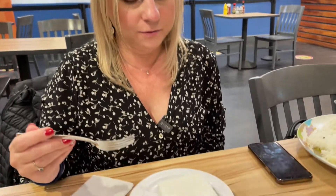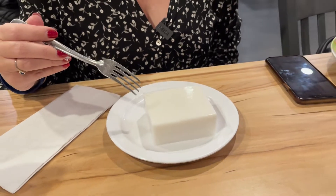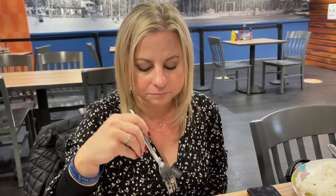We are done with our food, but we wanted something dessert-like. The only thing they really had was this — it's called Haupia, and it is coconut in a block. It kind of seems like a jello-y consistency. I don't know if I'm going to like it. Sort of like a coconut jello. It's not bad.